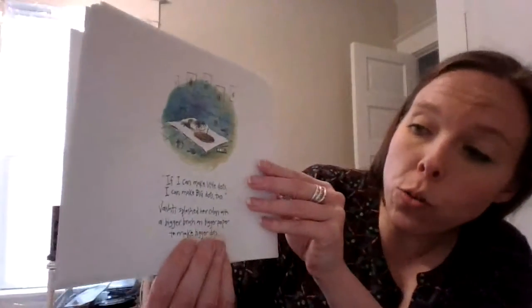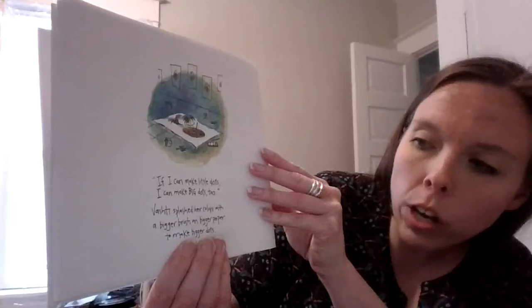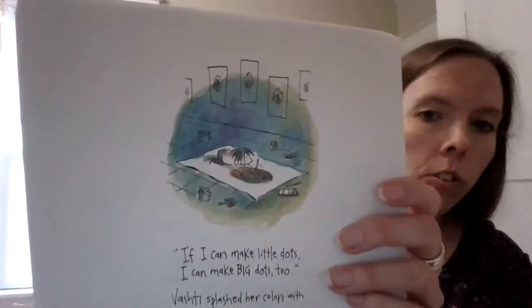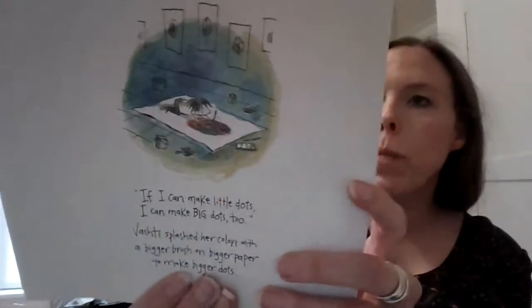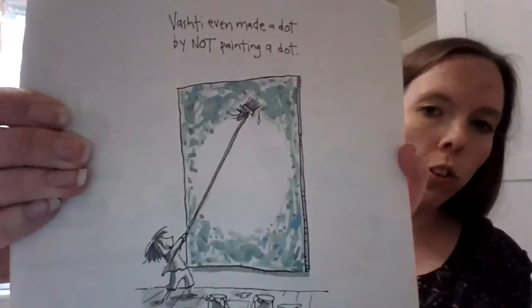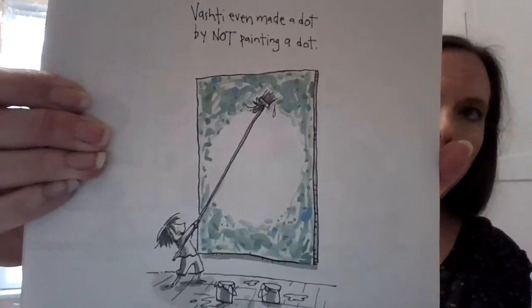If I can make little dots, I can make big dots too. Vashti splashed her colors with a bigger brush on bigger paper to make bigger dots. She's got a really big piece of paper. Vashti even made a dot by not painting a dot — she used different colored paint and didn't paint in the middle, and that made its own white dot.